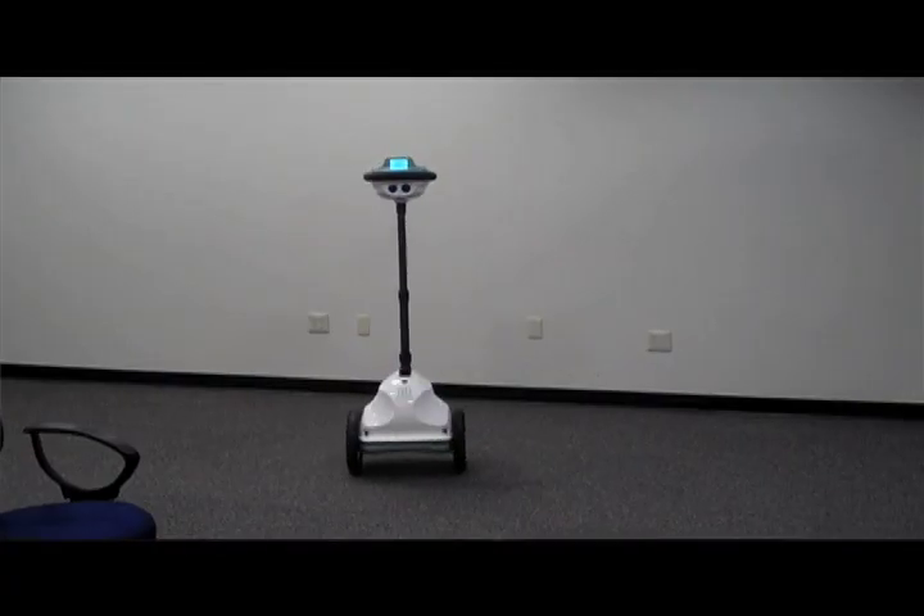QB is a telepresence robot that allows you to teleport into any location you want to be at — for meetings, for remote team collaboration, and even for virtual employment.